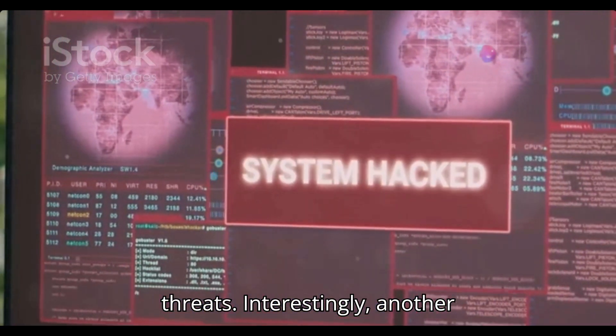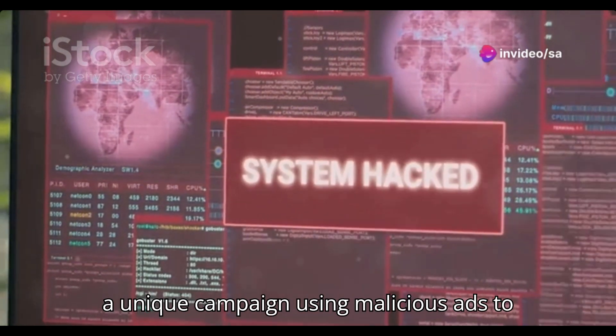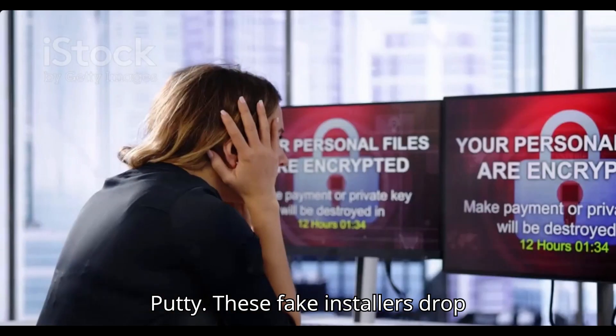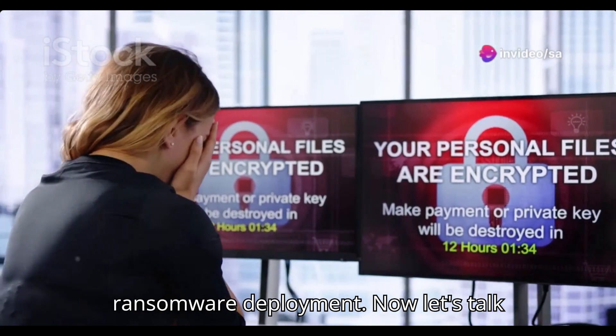Interestingly, another cybersecurity company, Rapid7, warned of a unique campaign using malicious ads to distribute trojanized installers for popular software like WinSCP and PuTTY. These fake installers drop malware that ultimately leads to ransomware deployment.